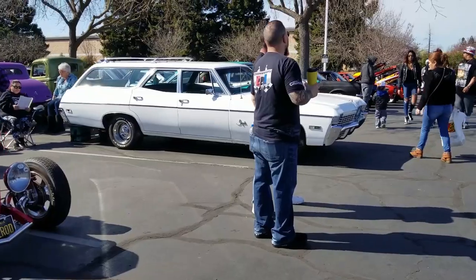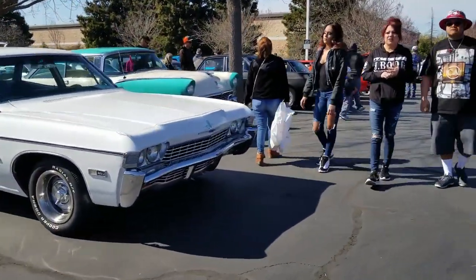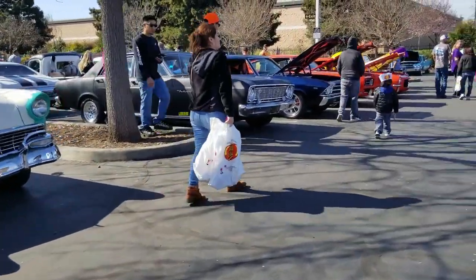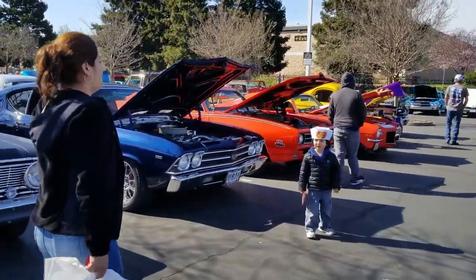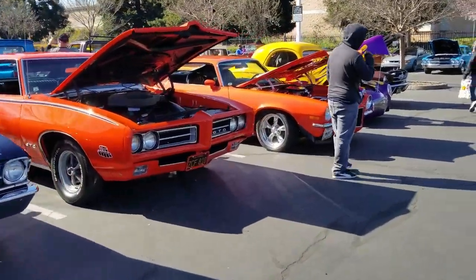It was a very short car show today — it's only from 9 to noon, so it's about 11 o'clock right now, I'm going to guess. The majority of the cars are here right now, but they haven't left yet.